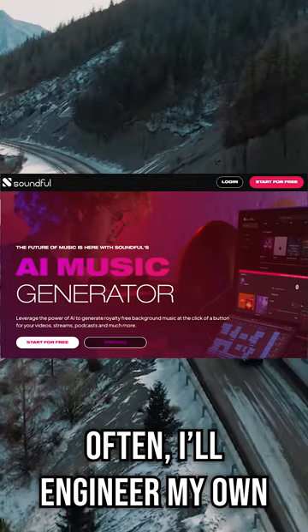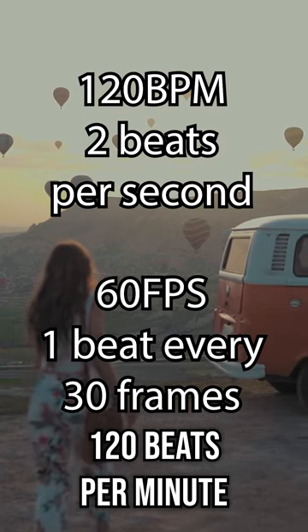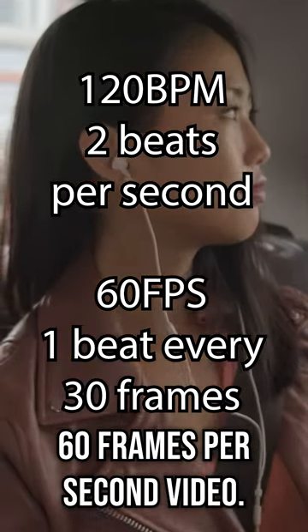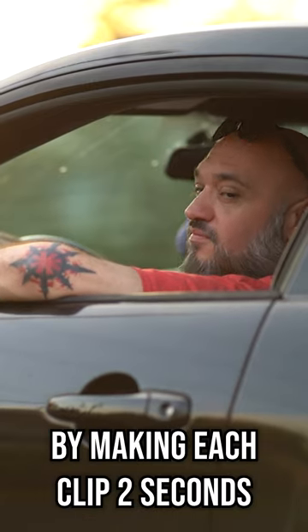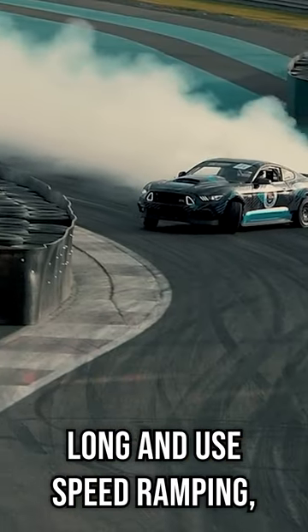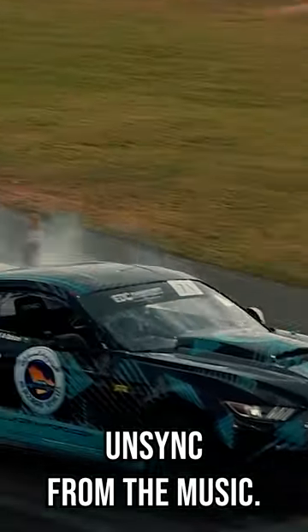Often I'll engineer my own AI-generated music to make sure that it's 120 beats per minute for my 60 frames per second video. Now I can just auto-edit the whole thing by making each clip two seconds long and use speed ramping, and it won't unsync from the beat music.